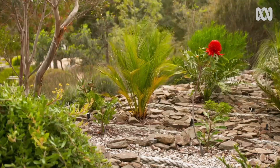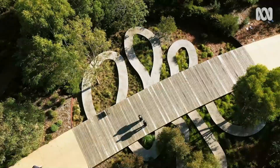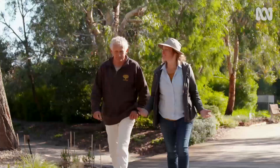Botanic gardens like this one allow us to revel in the beauty of plants, and they're also centres of plant research. But increasingly, they are also places that are conserving and cultivating rare and threatened species for their future survival.